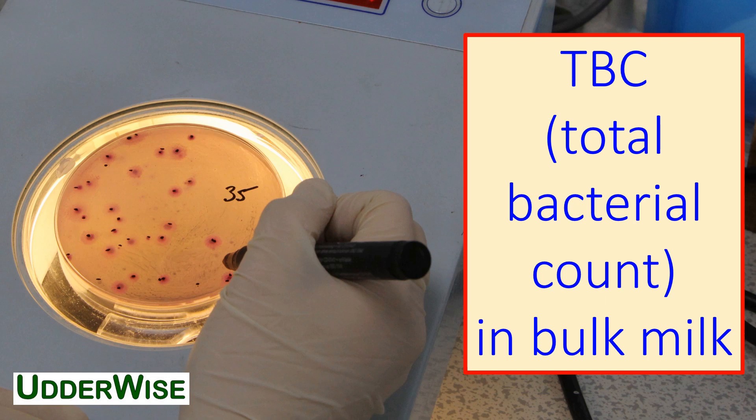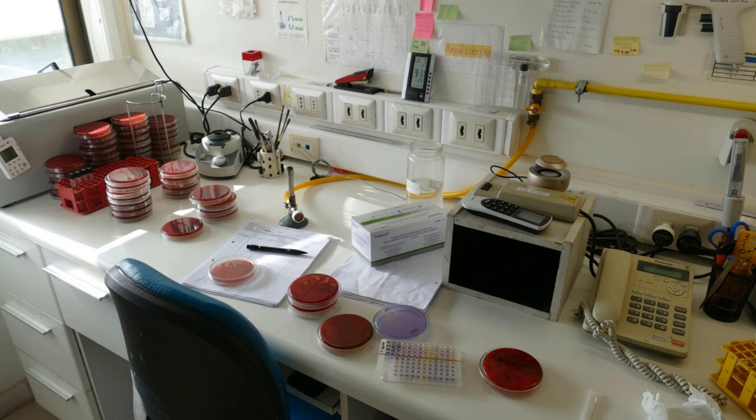TBC, or Total Bacteria Count, is a laboratory test which tells you how many bacteria are present in bulk milk.